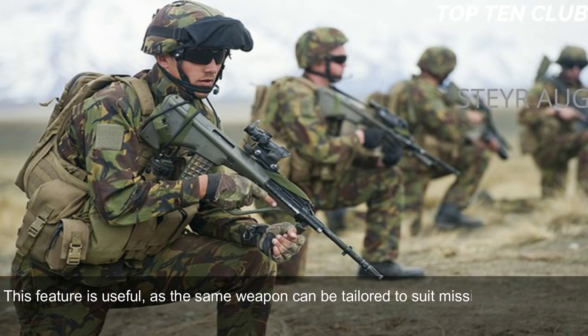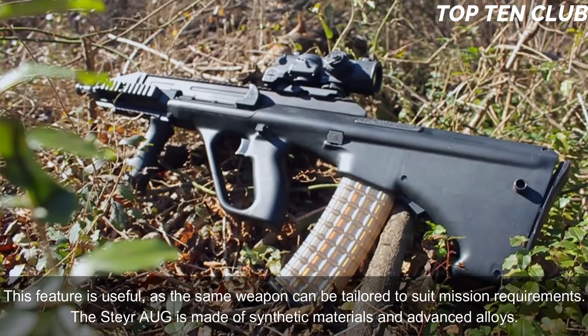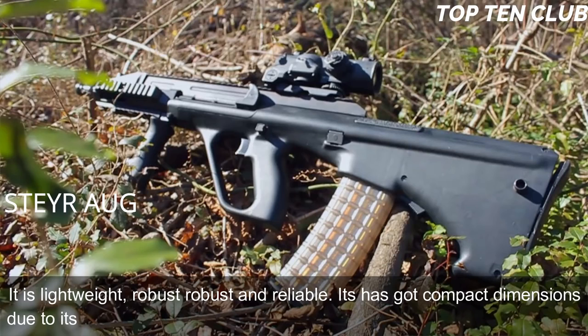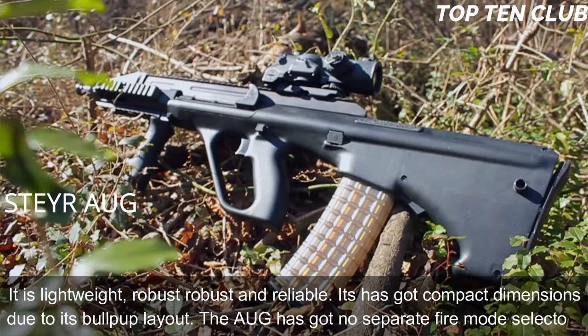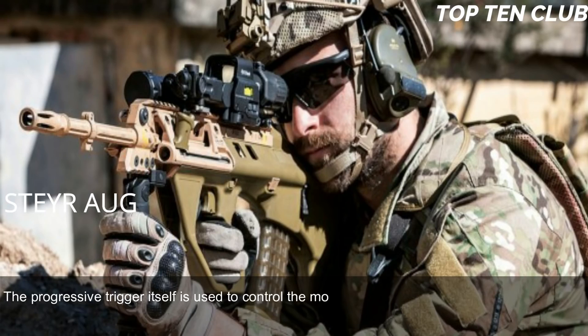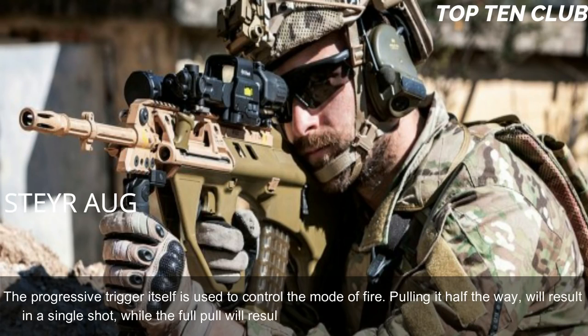This feature is useful as the same weapon can be tailored to suit mission requirements. The Steyr AUG is made of synthetic materials and advanced alloys — it is lightweight, robust, and reliable, with compact dimensions due to its bullpup layout. The AUG has no separate fire-mode selector; the progressive trigger itself controls the mode of fire. Pulling it halfway results in a single shot, while a full pull results in full-auto fire.